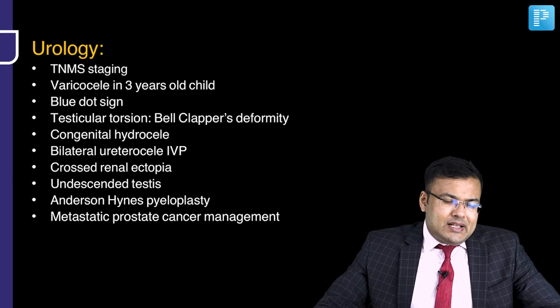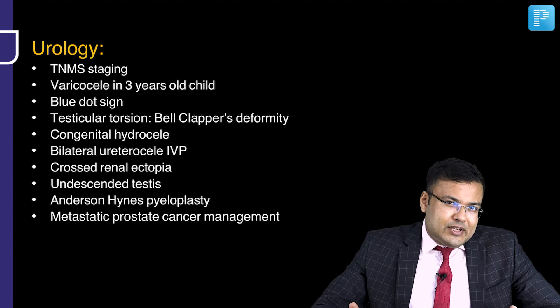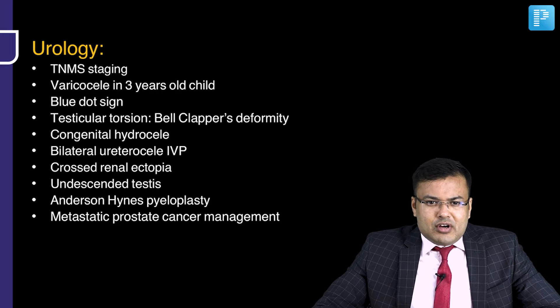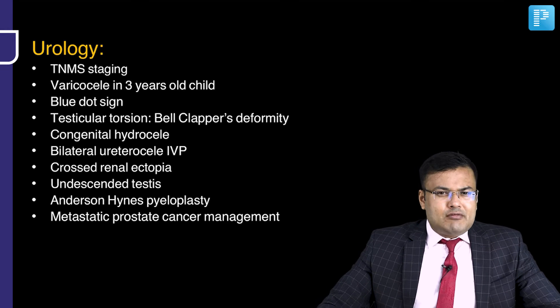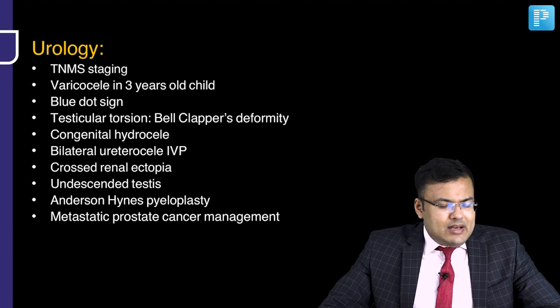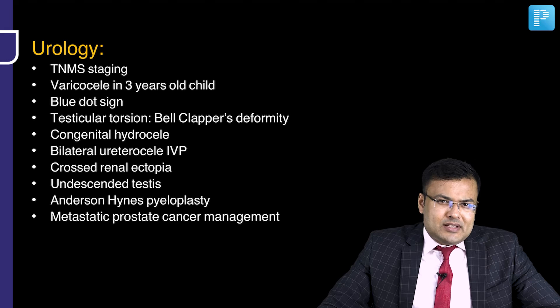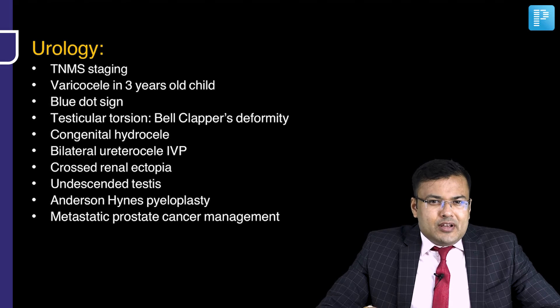In urology, TNMS staging — used for testicular tumor — S for serum markers including alpha-fetoprotein, beta-HCG, and LDH. In a 3-year-old child with varicocele, we suspect Wilms tumor. Blue dot sign, torsion of testicular appendages, bell clapper deformity related to testicular torsion. Congenital hydrocele question, an IVP question, bilateral ureterocele with adder head or cobra head appearance on IVP, cross renal ectopia, undescended testis. Anderson-Hynes pyeloplasty with recurrent infections was asked. For metastatic prostate cancer, management was asked.